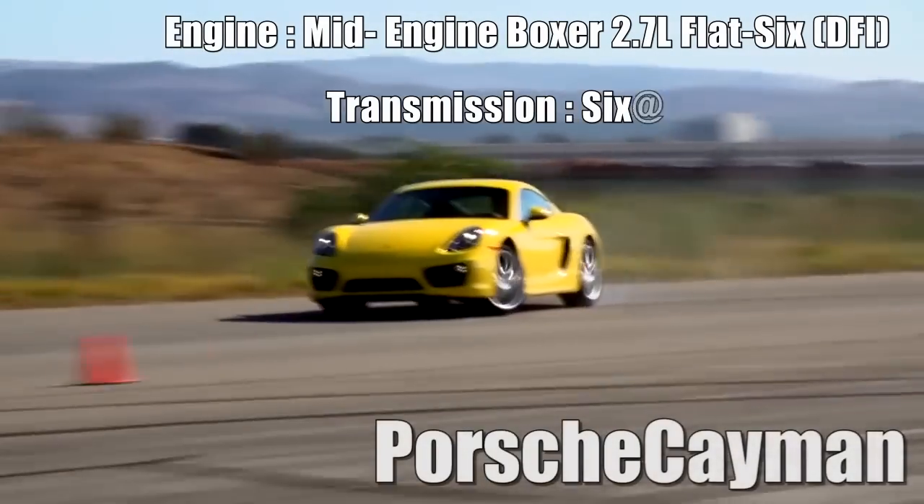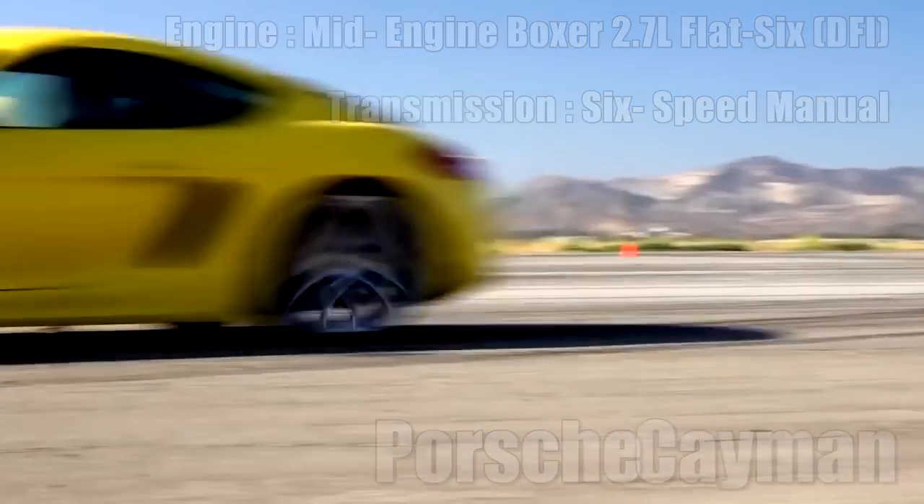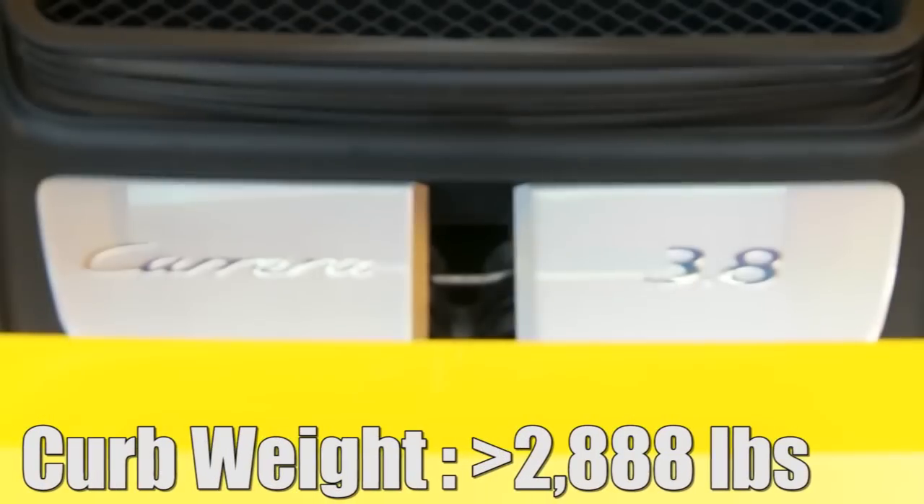The Porsche Cayman is the first on the track with a price tag of only $52,600 — and that's pretty reasonable. The Cayman features a Boxster 2.7L flat-6 engine with direct fuel injection and a 6-speed manual transmission. That setup helps to crank out over 275 horsepower and 213 pounds of torque, which sends the German-made speedster flying with a 5.4 second 0-60. Because of its mid-engine design, low curb weight, and perfect weight distribution, the Cayman undoubtedly has some advantages over Porsche's much pricier flagship, the 911.